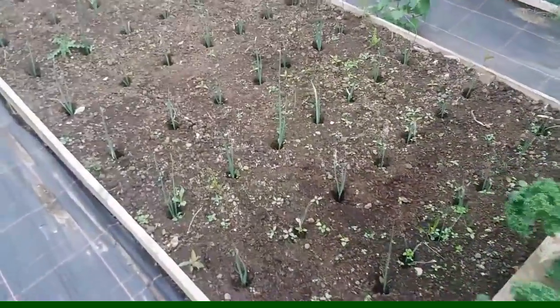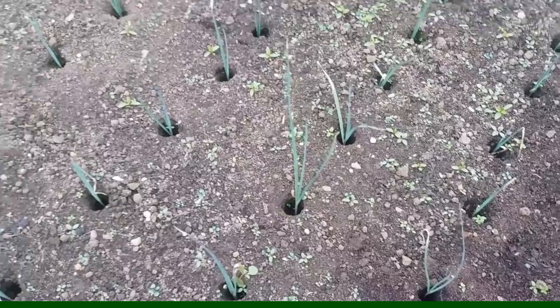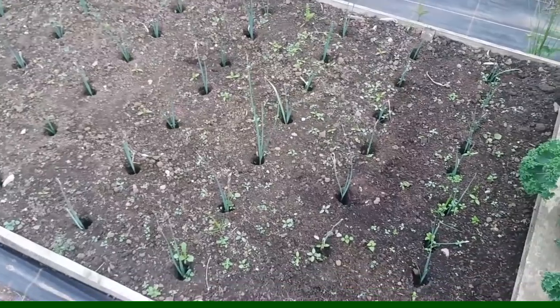The leeks — they've taken now. Could do with a bit of weeding like everything does every now and again, but they've all taken. They've rooted in the holes and the weeds have grown in amongst them.